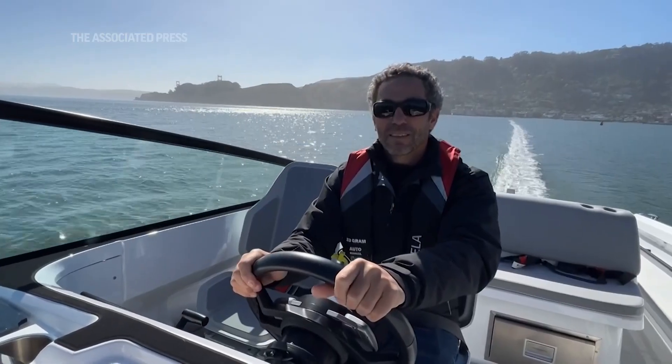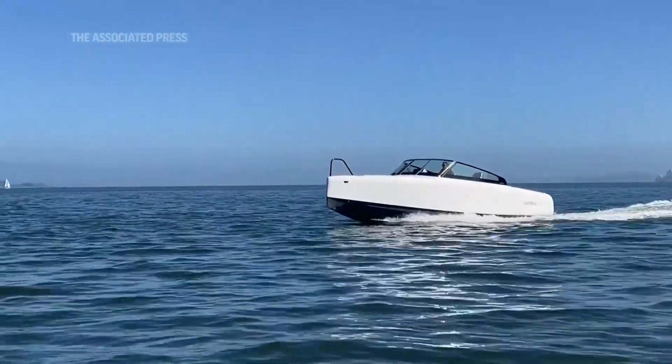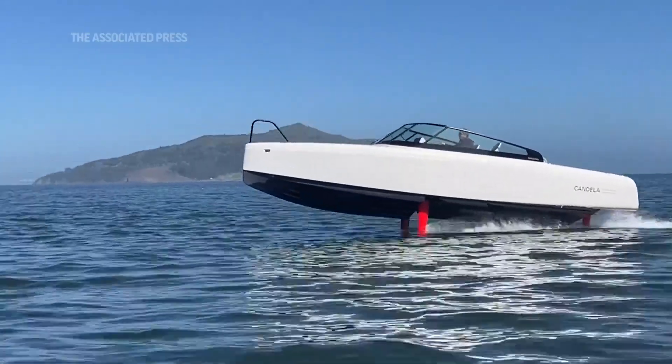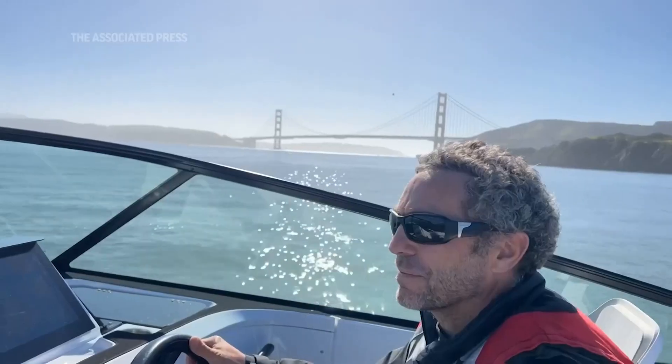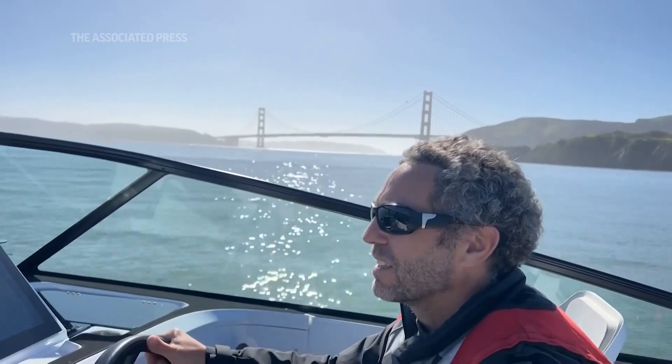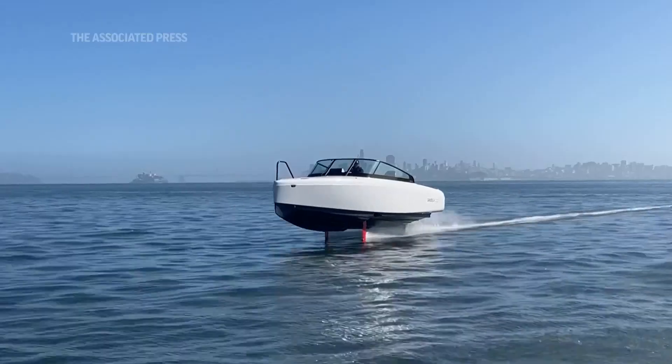When the boat accelerates, we have foils under the water and these foils push the boat out of the water. It's basically a flying boat that uses a lot less energy than a conventional boat because we don't make any waves. This way we can have an electric boat that actually goes quite far.